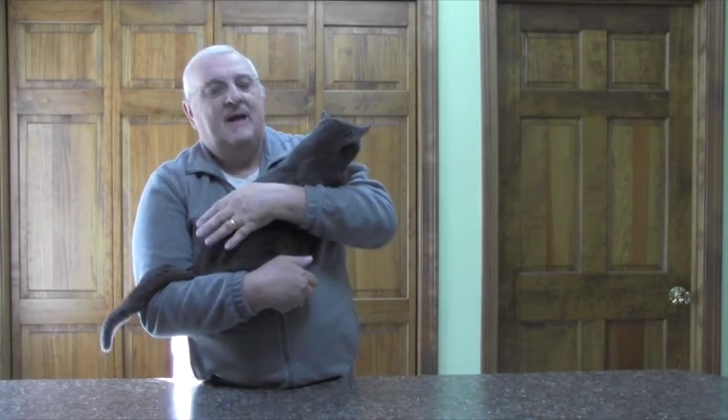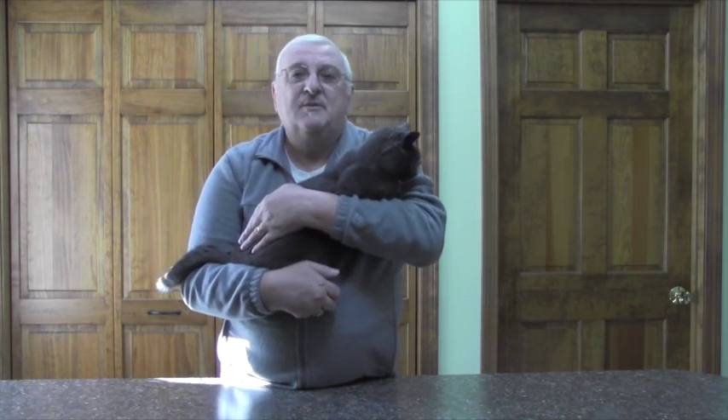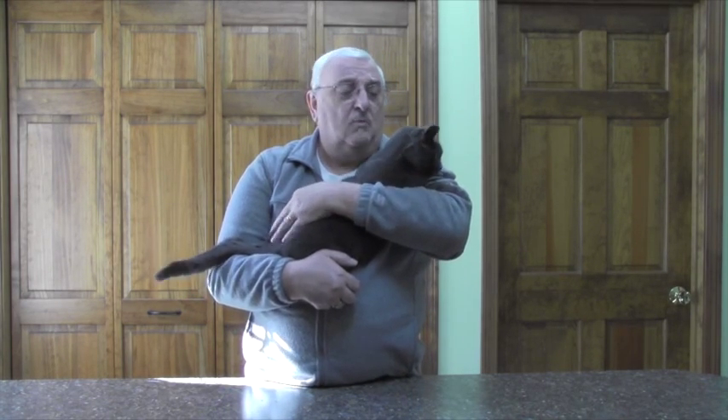Hi everybody, my name is Denny and this is my furry friend Rocky. Welcome to another installment of my cheapskate videos. If you happen to have a little furry friend like Rocky here, you probably know that cats enjoy a little privacy when they're doing their private business. Today's video is going to be a way you can save some money on some cat products that you might have in your house.